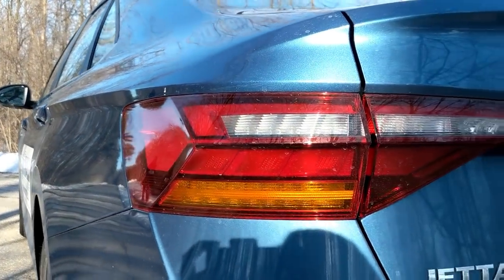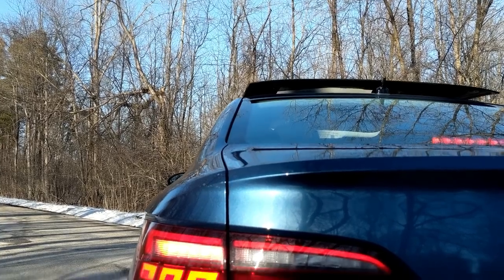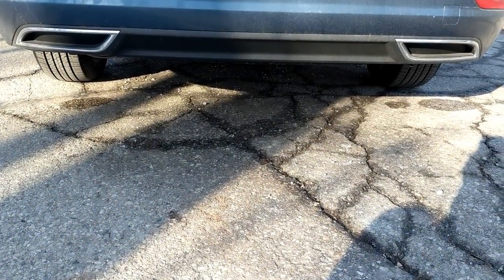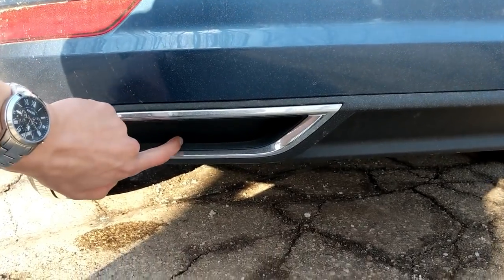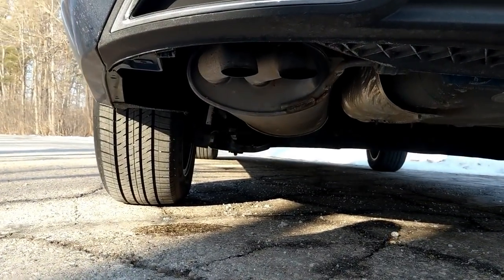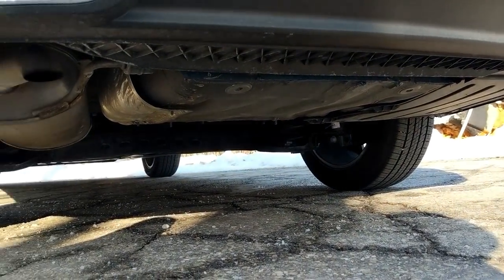A very Audi-esque rear is appointed by a feather-shaped taillight. LED taillights are standard on all trims as well as the headlights. While I do appreciate dual-tip exhausts, I really appreciate when the exhaust ports are real. As you can see, this is just plastic. I can't really fault Volkswagen for doing this — it is much more attractive — but you can see the real exhaust down there, and they're not the only ones doing this, so I can't be that upset.